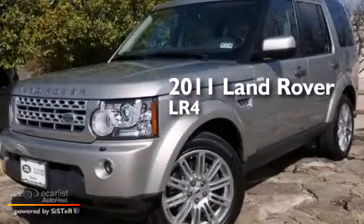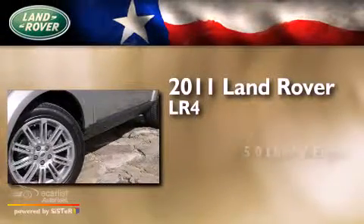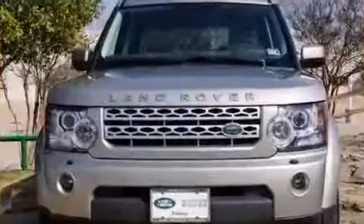This is a certified pre-owned 2011 Land Rover LR4. It has a 5.0 liter 8-cylinder engine, an automatic transmission, and all-wheel drive.